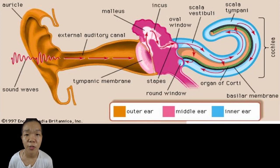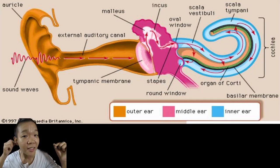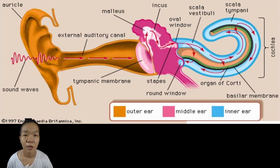The outer ear is composed of the pinnae and the outer ear canal. Crocodiles, birds, and mammals have an outer ear canal, but only mammals have the pinnae.